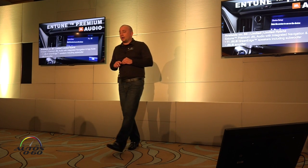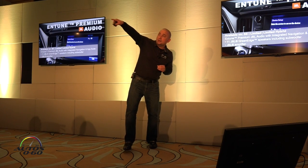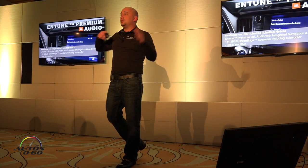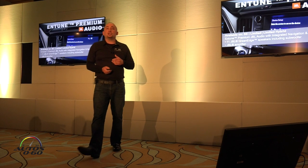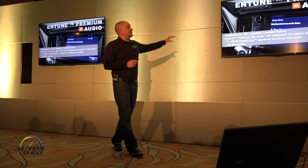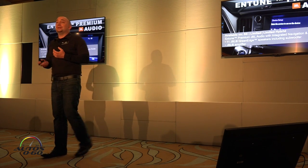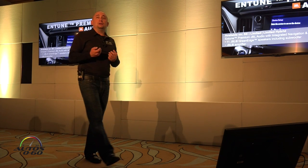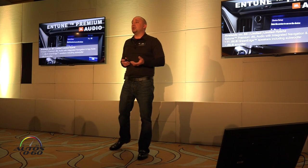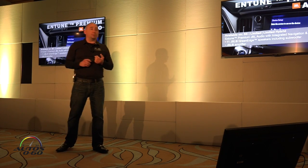Moving into premium audio, we actually have a representative from JBL here today — he's in the back and will be out here for the entire event today and tomorrow. He can give you a demonstration of the system if you've never heard it. It's an available upgrade on our SEs and Limiteds, taking you from six speakers to eleven GreenEdge speakers including a subwoofer, and it also has a JBL amplifier. That's our most premium audio system available on our upper grades.